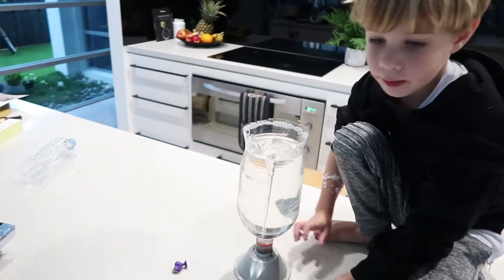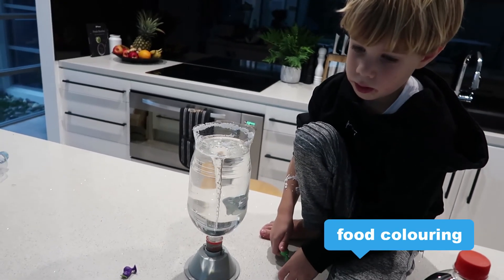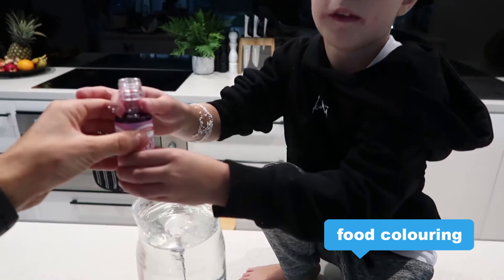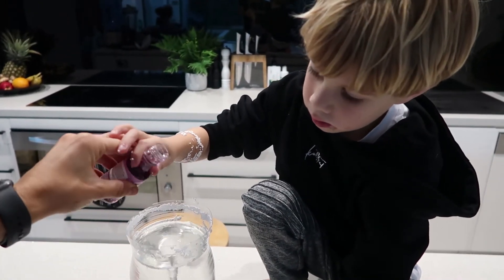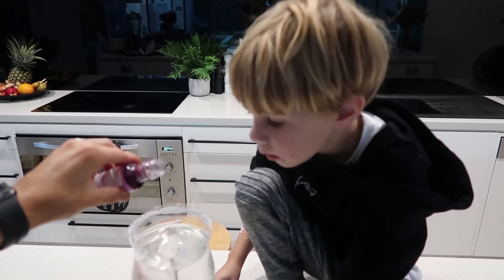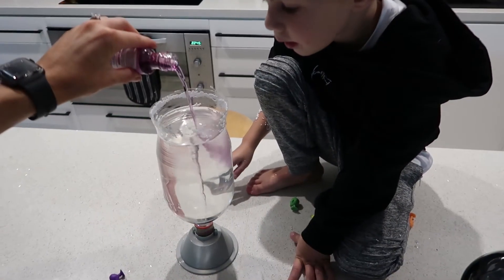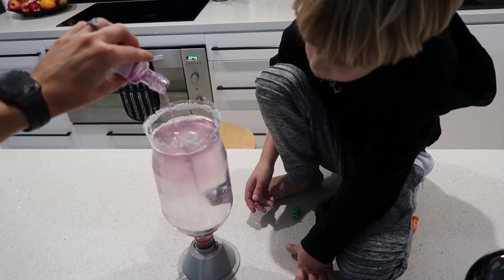Now, do you want to try a purple tornado? Yes! So we've got some food coloring here and I'll tip just a little tiny bit in. A little bit more? Yes. More? Yes. I think it gets stuck into the tornado. Oh, it's not a very strong color, is it? No.